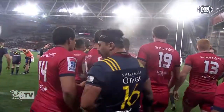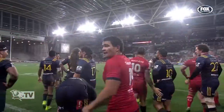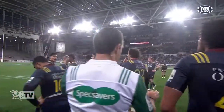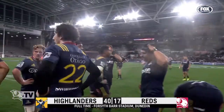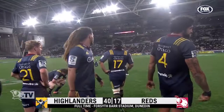Mike Fraser calls full time. And so the Highlanders now look forward to the quarterfinals of Super Rugby. They have beaten the Reds by 40 points to 17.